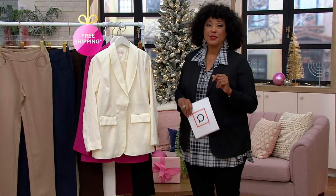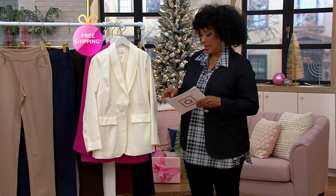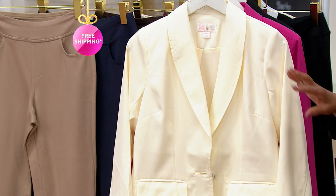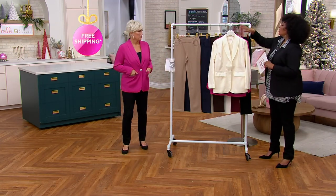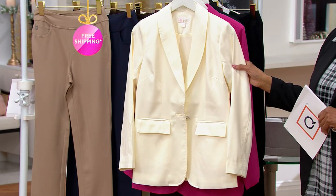You're seeing it first in AM Style. Not only is it new today, but it's also sale priced. A thousand orders have now been placed — that's half of what was brought in. That's all we have. If you want the cream, look at how nicely it works back to any of the colors of your Today's Special Value.